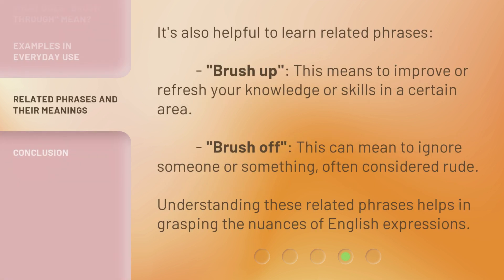It's also helpful to learn related phrases. Brush up: this means to improve or refresh your knowledge or skills in a certain area. Brush off: this can mean to ignore someone or something, often considered rude. Understanding these related phrases helps in grasping the nuances of English expressions.